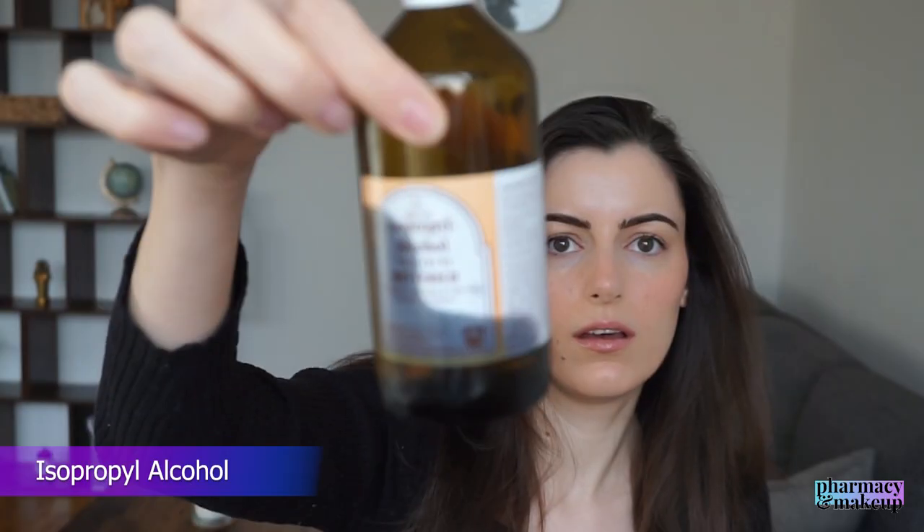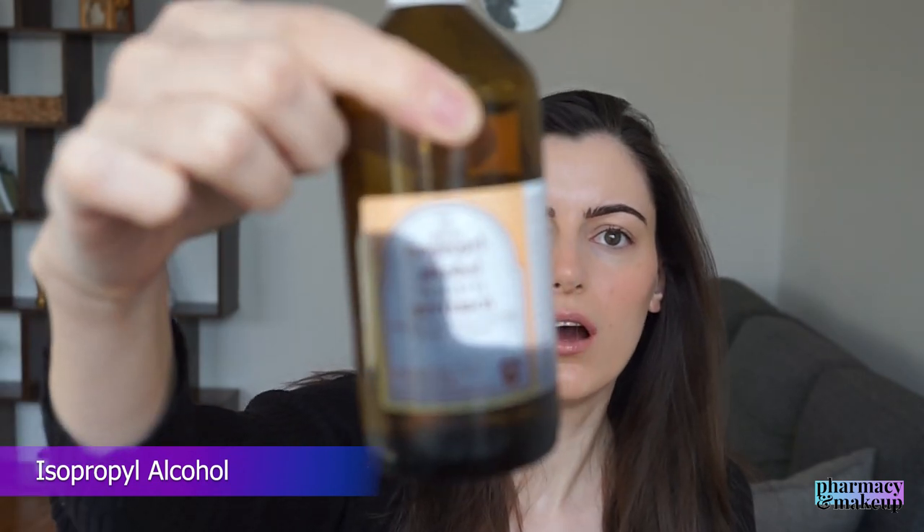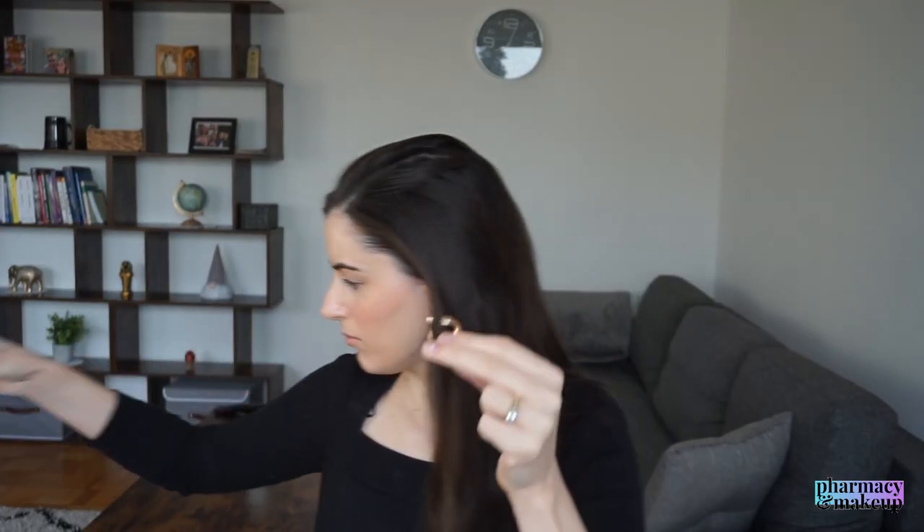It looks better when I wash it, but this is okay as well. Here I was contemplating whether or not these earrings were pharmacy store appropriate. Now looking at this footage, I would say maybe no, but I still decided to wear them because I was feeling extra that day. Here I was disinfecting them with isopropyl alcohol from the pharmacy store and decided to wear them anyway. Let me know what you think - is this too much?